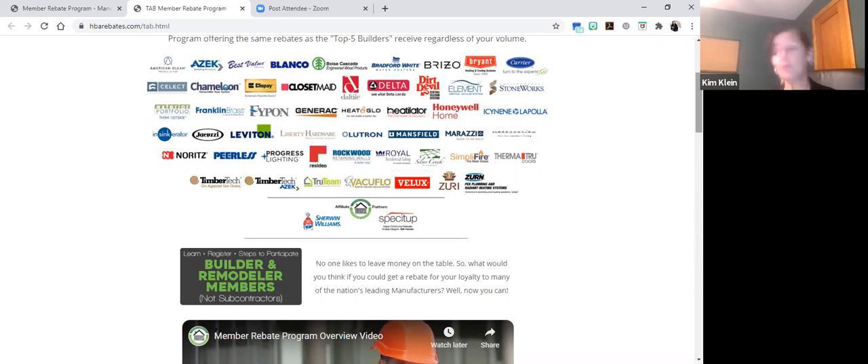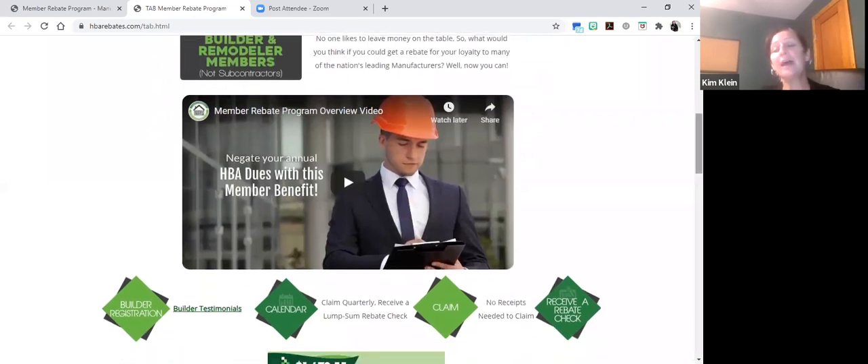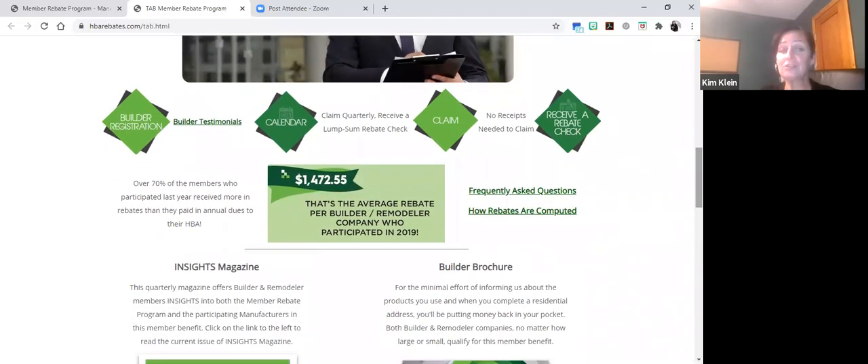It also supports members doing business with members, which is a theme so important throughout our federation. There's a self-directed video that covers all of the information about the Member Rebate Program at a surface level. The steps to participate include builder registration, the calendar, claiming, and receiving your rebates.